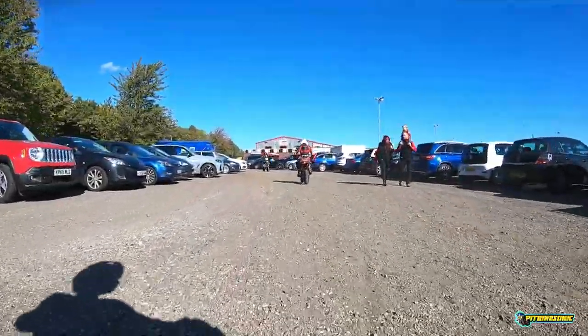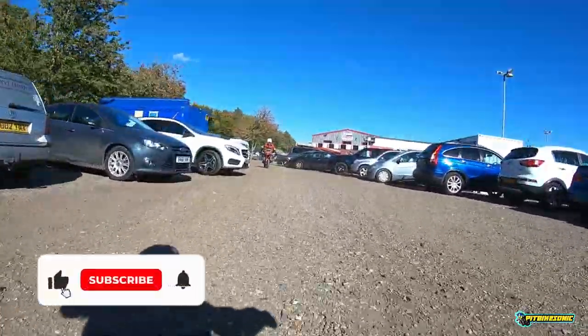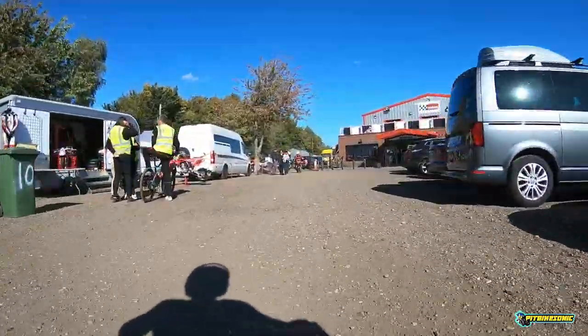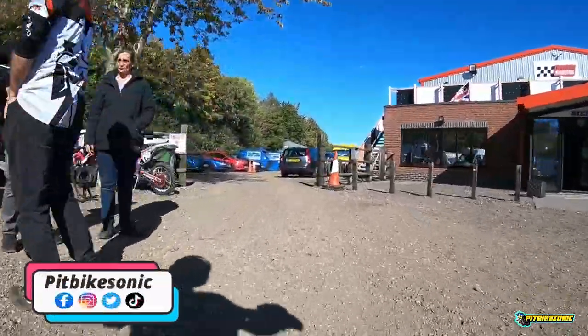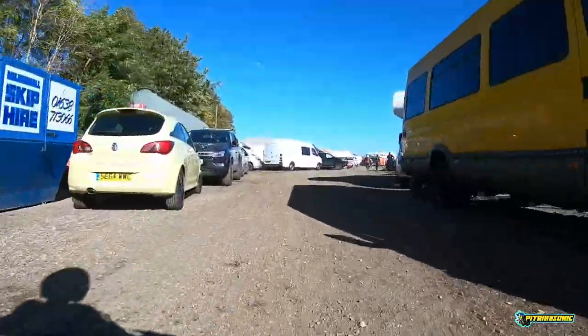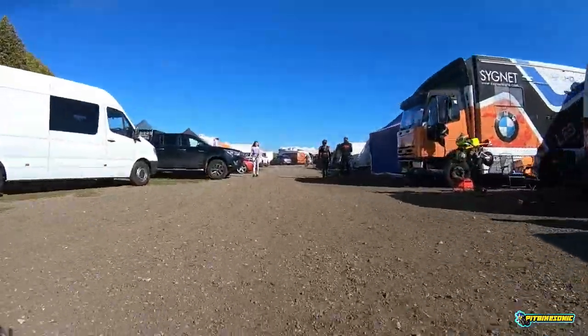Alright guys, PitBiteSonic here and in today's video we are going to be doing a lap of Red Lodge Kart Circuit in Suffolk, just outside Thetford. Red Lodge Kart Circuit I find is one of the most unique circuits we come to all season. It's the only track we go to that is anti-clockwise, so it is predominantly left-handed corners not rights, and a lot of people find it very tricky to learn.